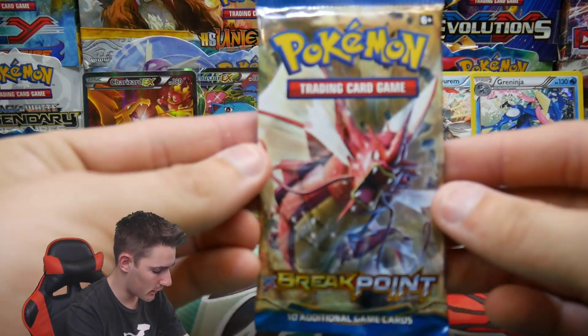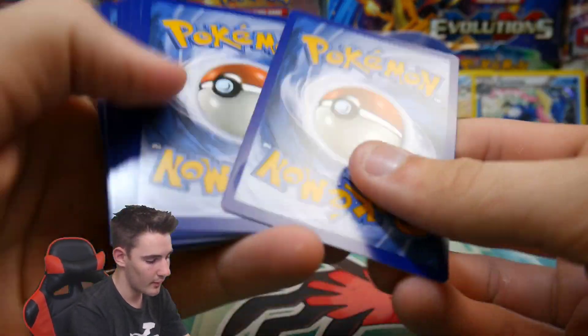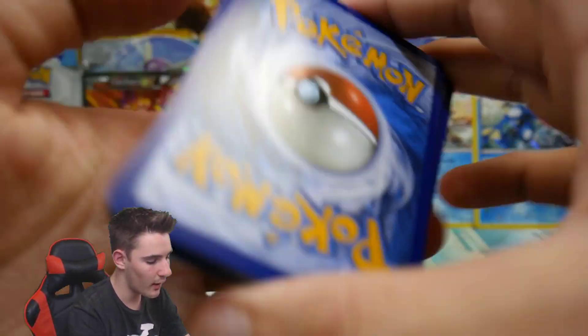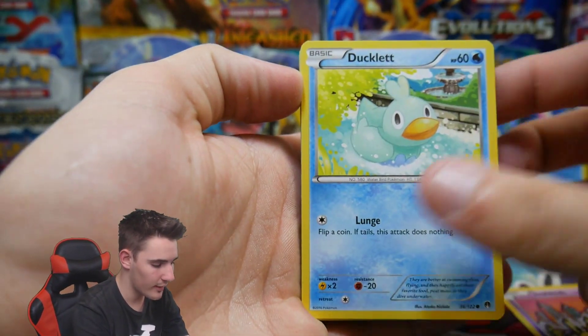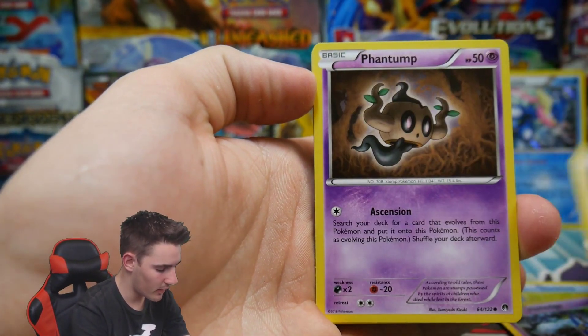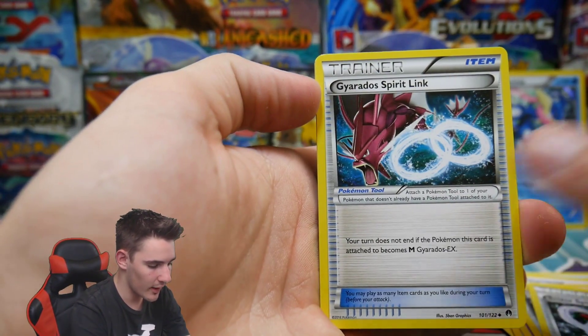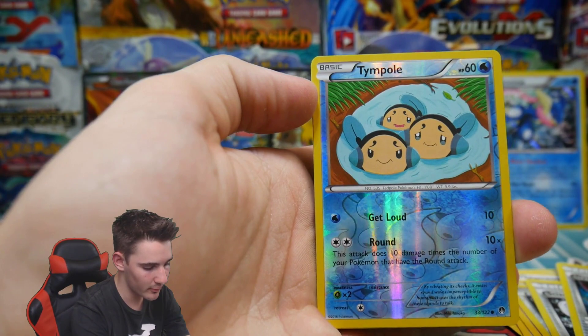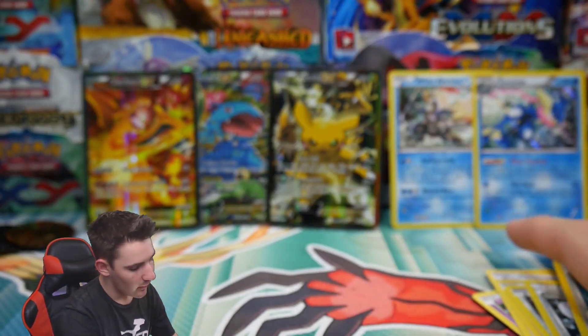Can we get something in this last pack? Please, come on — last pack magic, hopefully. There is a code card. We have a Toucannon, Honedge, Glameow, a Phantump, Mawile, a Scizor Spirit Link, a Gyarados Spirit Link, Tinkabell, and a Hypno — Regular Rare. Alright guys.